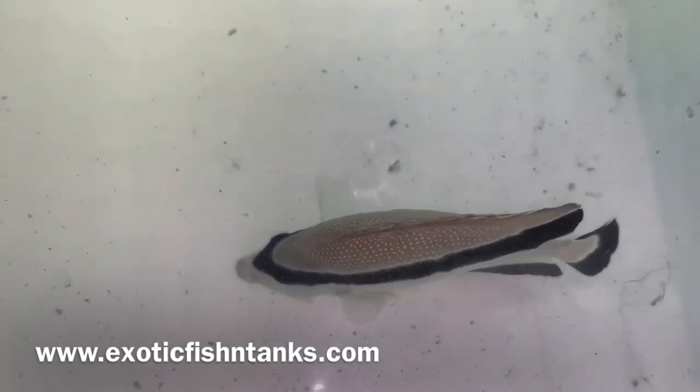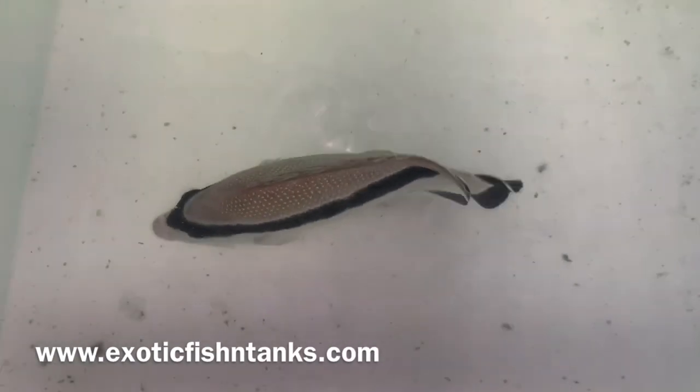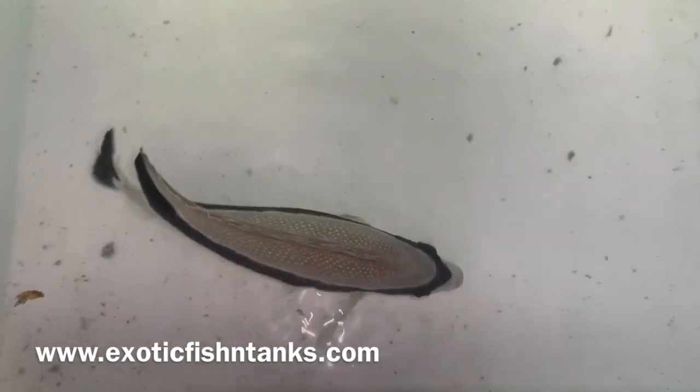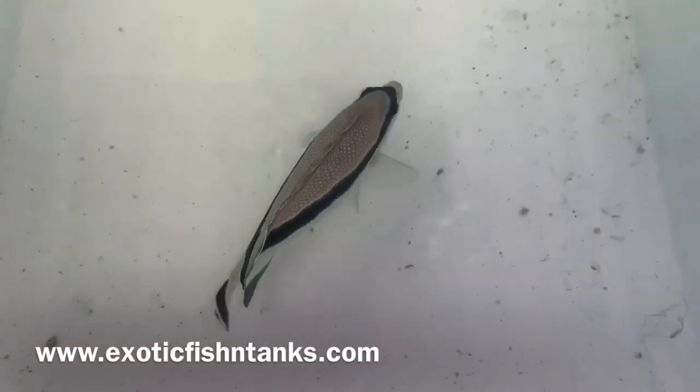Currently he's being given a bath in Praziguard and nitrofurazone for an hour, then a fresh water dip, and after the fresh water dip, ultimately put into a hyposalinity quarantine system.